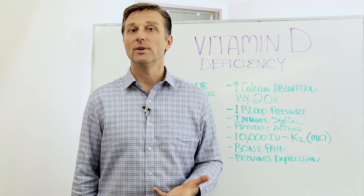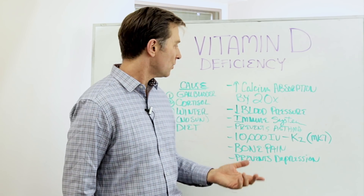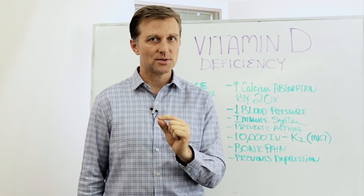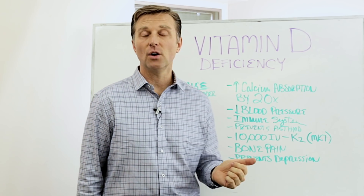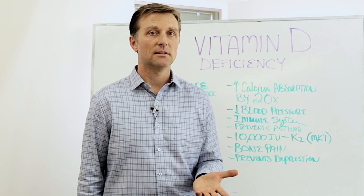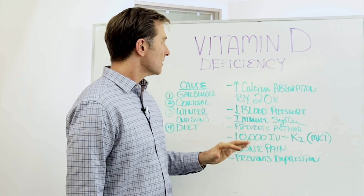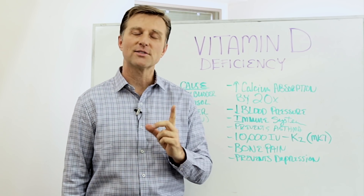It could also be winter — you don't get much sun — in which case you want to take some extra virgin cod liver oil, which is the best source of vitamin D. And it could also be from your diet if you don't consume enough foods with vitamin D. I just wanted to create a little video to give you a summary of vitamin D and some of the connections you might not be aware of. Thanks for watching.